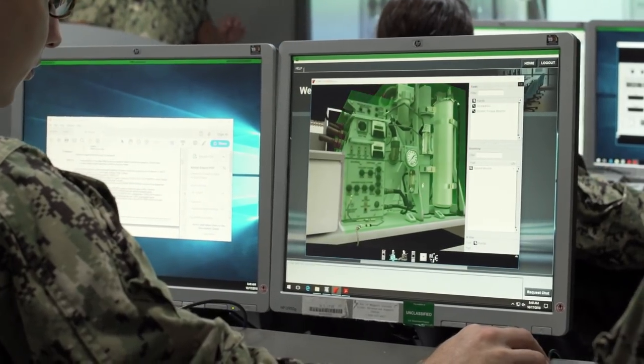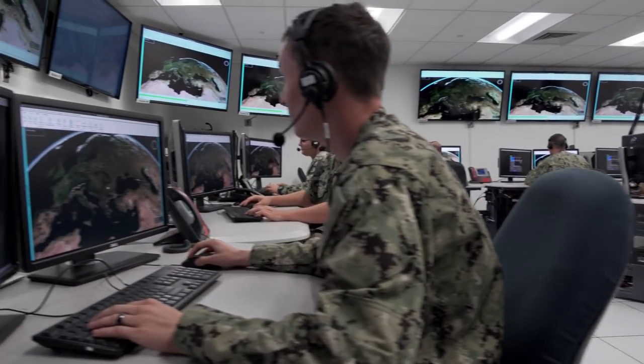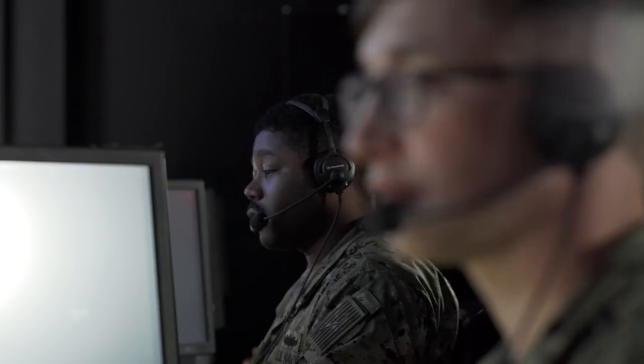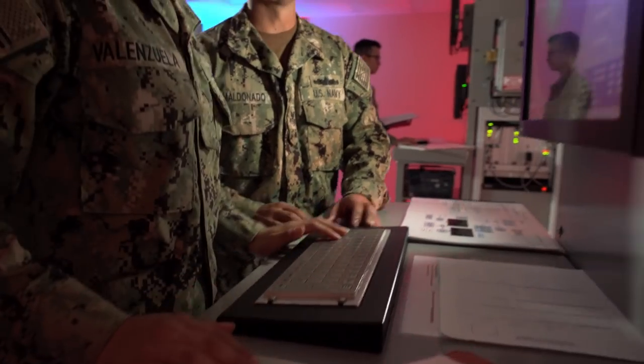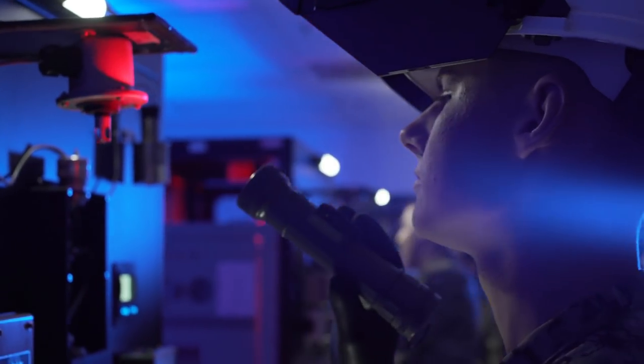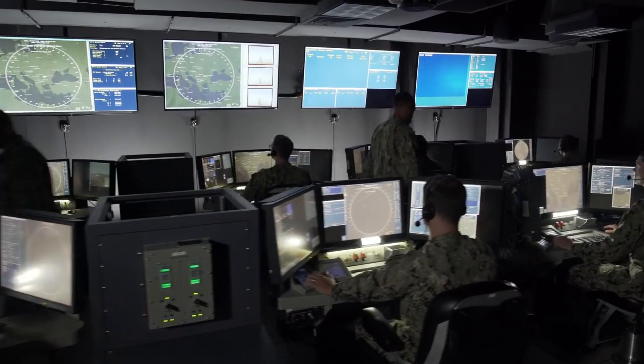STAVE combines instructor-led classrooms and reconfigurable training systems with hands-on labs and part-task trainers. This architecture accelerates learning and retention of the operations and maintenance training curriculum for our sailors. Initial application in engineering and navigation training is now being leveraged by the Center for Surface Combat Systems to tackle the Navy's most difficult training challenge: preparing sailors to maintain, operate, and employ the world's most advanced combat systems.